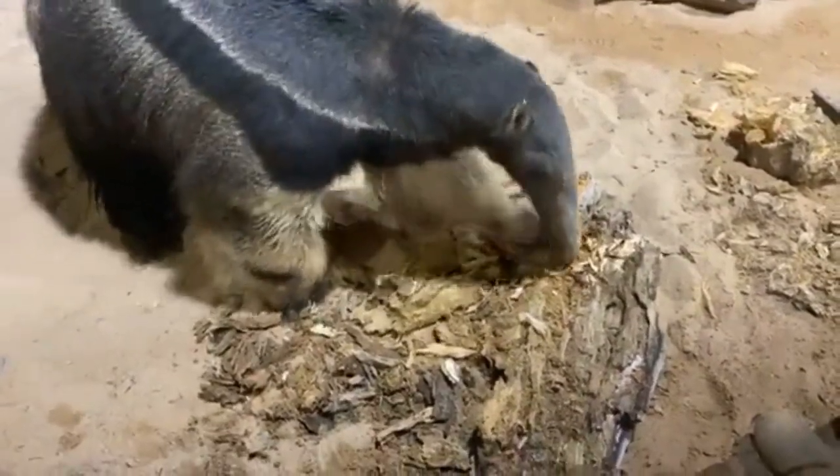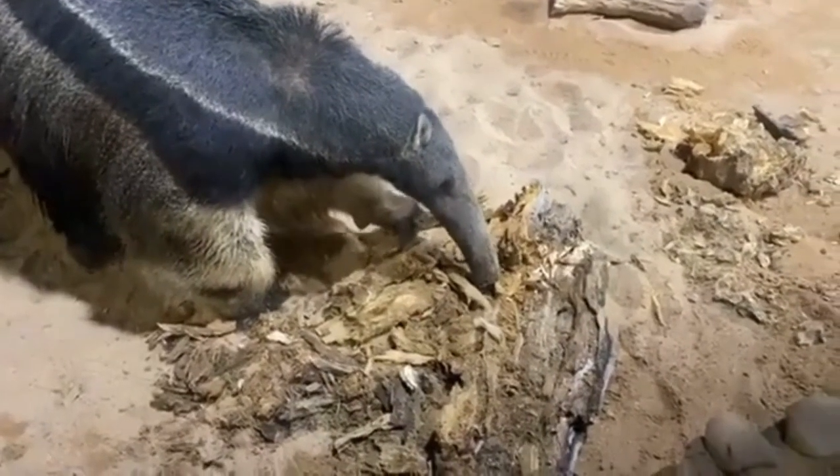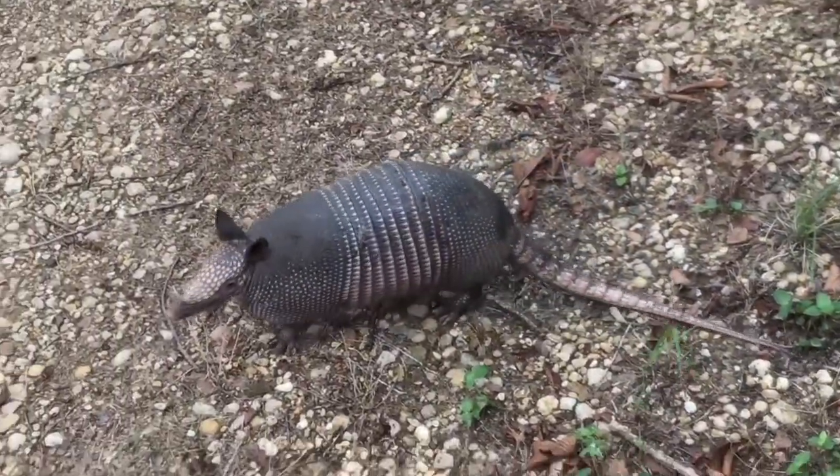Since they use their tongue for eating and they swallow their food whole, giant anteaters don't have to worry about chewing. In fact, these mammals don't even have teeth. They're edentates, just like sloths and armadillos — their closest relatives.